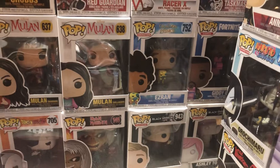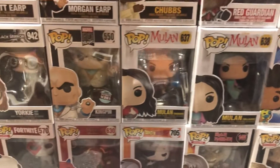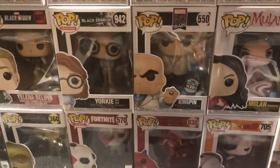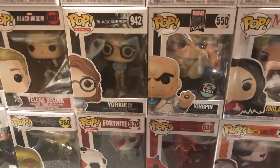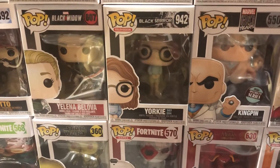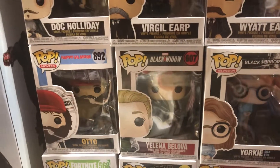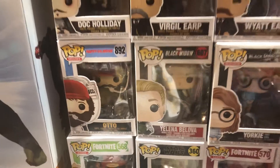Fortnite Giddy Up, Dragon Prince Ezran, Mulan — that's two different versions of her there. Specialty Series Kingpin from the Marvel 80 Years. Another Black Mirror figure — Yorkie, Season 3 Episode 4. I saw that one, it was pretty cool. Yelena Belova Black Widow. Otto from Happy Gilmore.